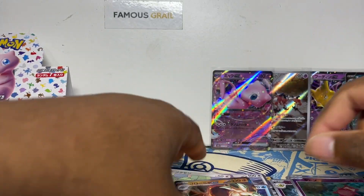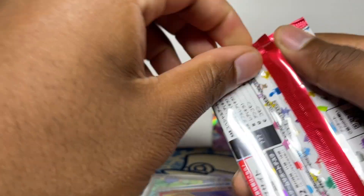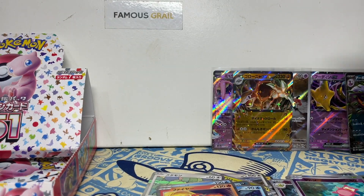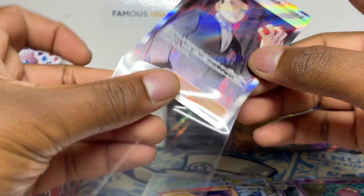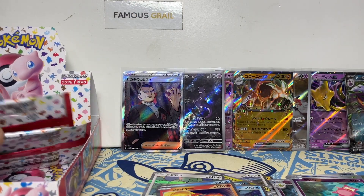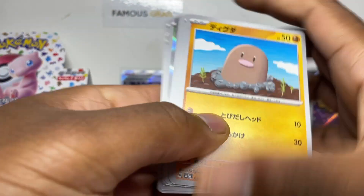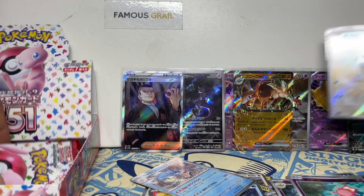Slowpoke and a Golem EX — boom! We got a Giovanni and the Mewtwo AR — not too bad. Mewtwo is quite an expensive AR. Giovanni full art — I'll take it, it's not the most expensive but I'll take it. I really need SARs but they've been pulling SRs all week. We got the Squirtle holo, and those are three ARs.